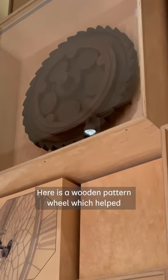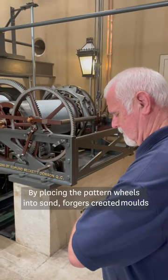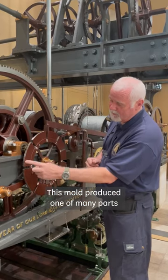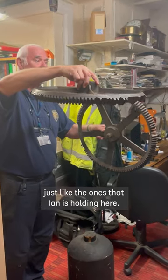Here is a wooden pattern wheel which helped to cast some of Big Ben's mechanism. By placing the pattern wheels into sand, forges created moulds into which molten metal would be poured. This mould produced one of many parts which formed the clock mechanism, just like the ones that Ian is holding here.